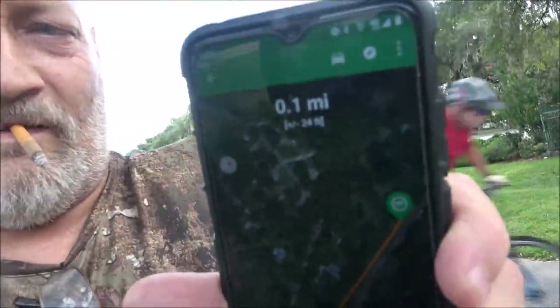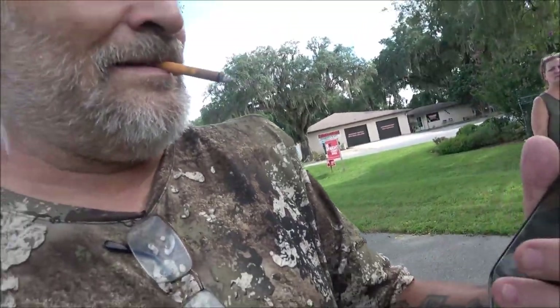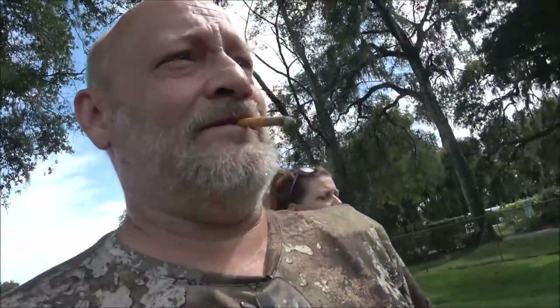We've got one tenth of a mile. Looks like it might be up here on the left. So we're going to head up here and when we get closer I'll kick you on.